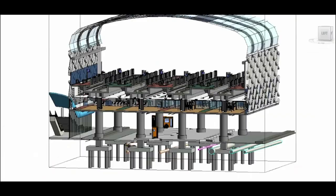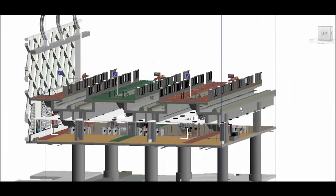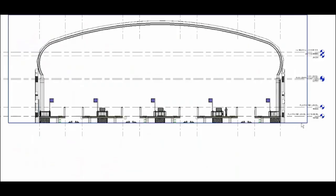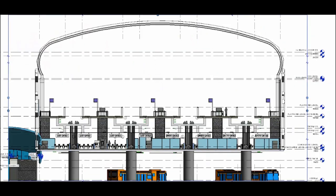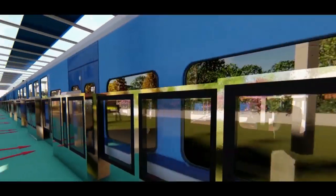Building Information Modeling technology has been adopted with a common data environment for integrated design and planning. This is a virtual construction model which gives three-dimensional information of construction work so that all types of structures can be understood before the start of actual construction.